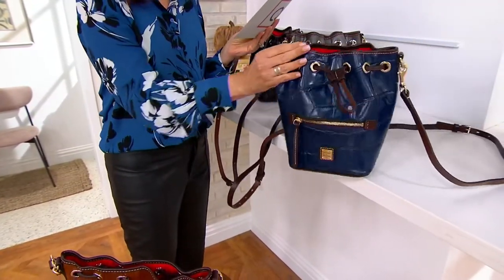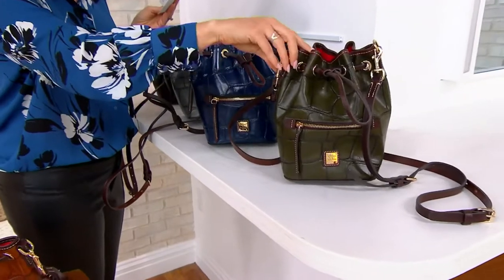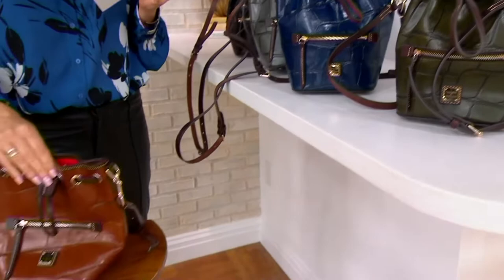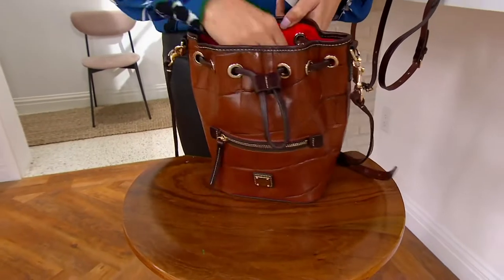If you want it in the blue, we have it in midnight blue — that is amazing. Two dozen. Don't blink, you might miss the olive. Look at the olive. Two dozen. And then coming down here, we have the cognac. We have the most in the cognac, but when I say the most, I mean we have 150, and that's it.